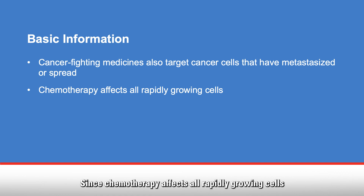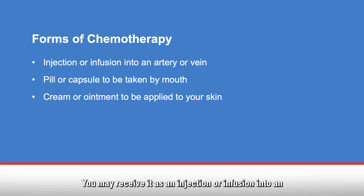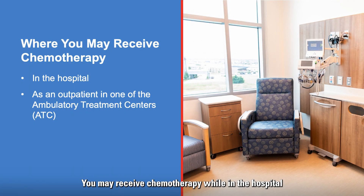Since chemotherapy affects all rapidly growing cells in the body, this also includes normal, fast-growing, healthy cells. Chemotherapy is available in different forms. You may receive it as an injection or infusion into an artery or vein, a pill or capsule taken by mouth, or a cream or ointment applied to your skin. You may receive chemotherapy while in the hospital or as an outpatient in one of the ambulatory treatment centers, or ATC. Your treatment plan depends on your diagnosis.